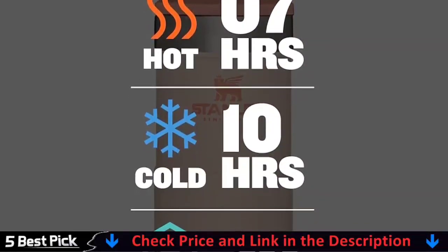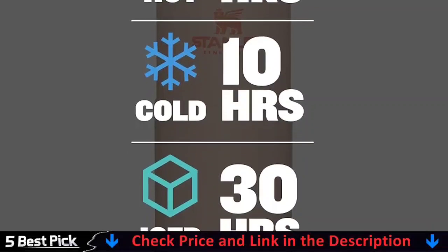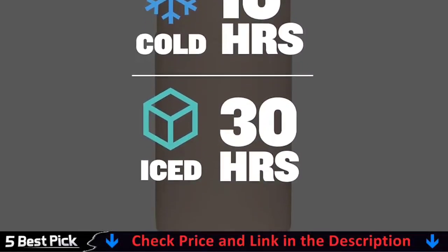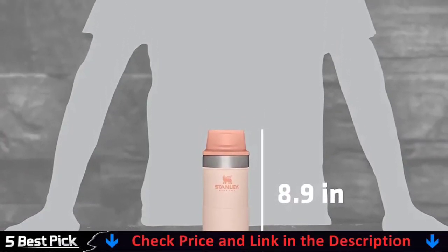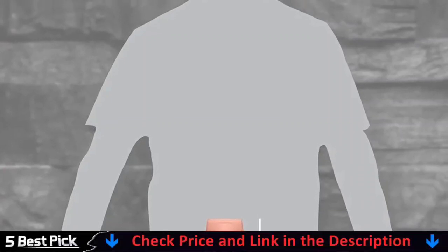Double silicone gaskets on both the lid side and the flip clip realize 360-degree leak-proof and spill-proof drinking. One-hand control lid lets you open and lock the clip easily. Hot drinks stay hot for up to 6 hours, cold drinks stay cold for up to 12 hours, ensuring better taste and temperature.